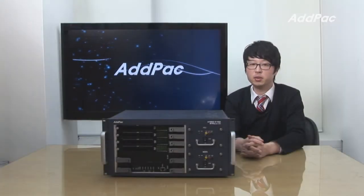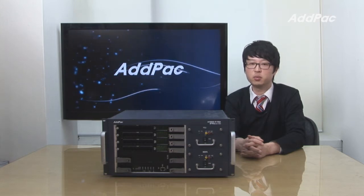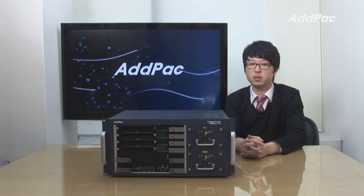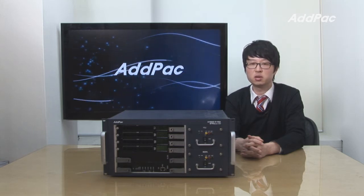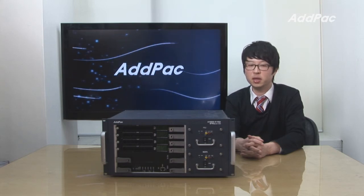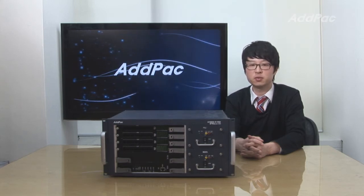ADPAC Hybrid PBX has been fully recognized in terms of its stability, performance, and affordable price. With 12 years of experience in the IP PBX market, we know what customers are looking for and know how to satisfy their needs. For more information on ADPAC IP PBX, please visit our website. Thanks for watching today.